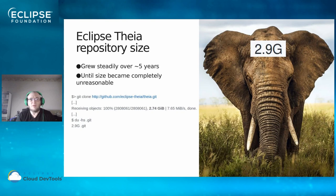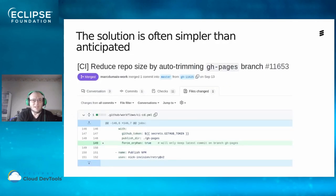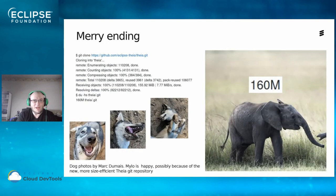It turns out we did not really need to keep the history of that branch — all that was required was the latest version, so a single commit. At that point the solution was obvious; it was just a matter of how to do it. The GitHub Action we were using to handle the GitHub Pages documentation already had an option that did what we wanted. Here is the pull request that fixed the issue — just using that option was all it took. This modest one-line change brought the repo down to about 160 megabytes, a reduction in size of a factor of about 18 times.